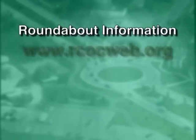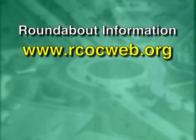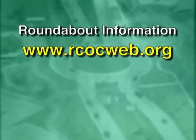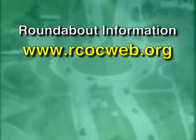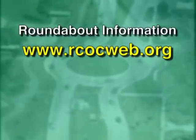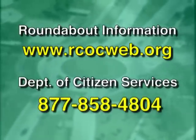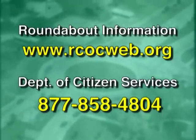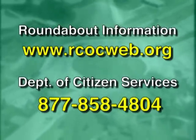More information on roundabouts, including the location of existing ones in Oakland County, can be obtained at www.rcocweb.org or by calling the Road Commission's Department of Citizen Services toll-free at 877-858-4804. I'm Paul W. Smith — thanks for watching.